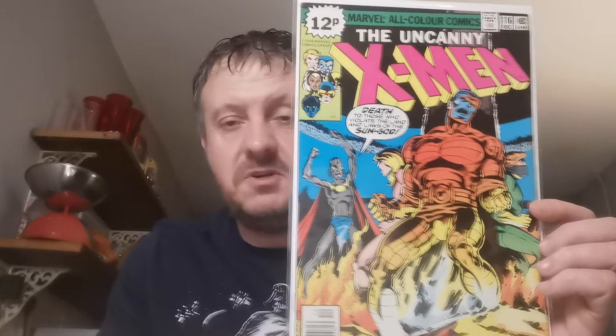Up next, this is Issue 116 and this is the debut of Wolverine's Healing Power. Again, just £2 a book. Some are pence, some are cents, but you can't go wrong for nice bronze books.